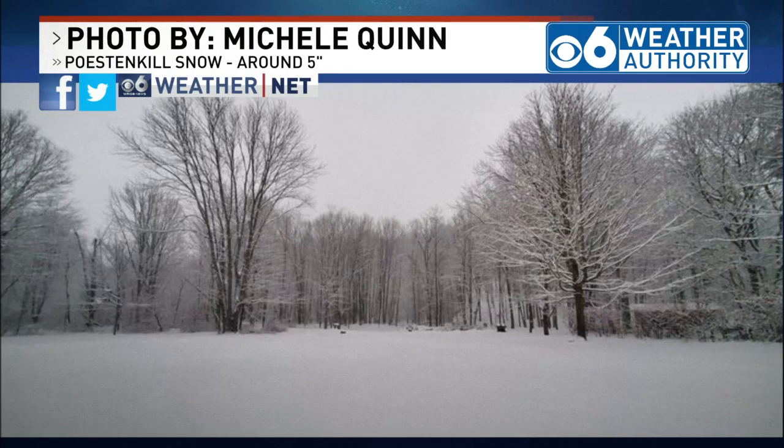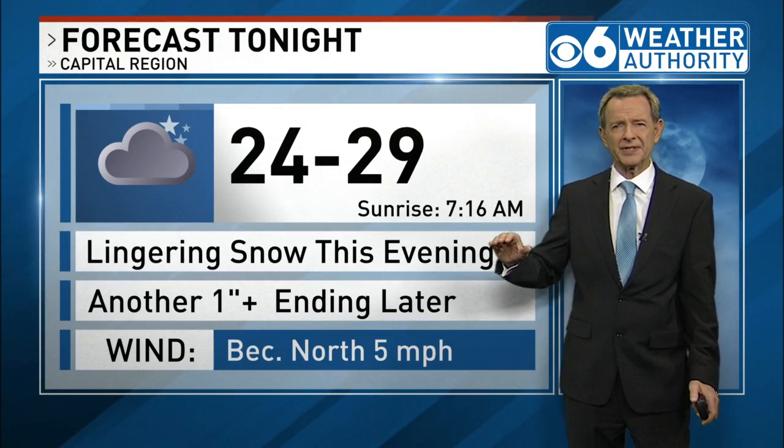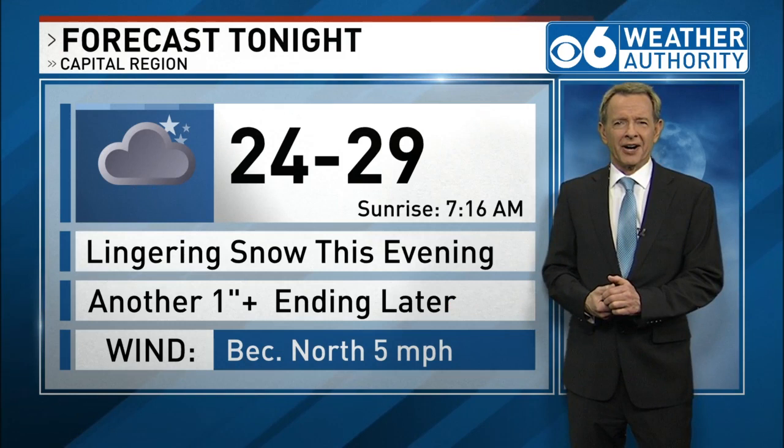But a lot of us are in that 3- to 4-inch range and even a little bit more. Here's a photo from Michelle Quinn in Poestenkill showing about 5 inches of snow there. We're going to be looking at some more wintry pictures in a few moments. Look for lingering snow this evening — another inch accumulation, maybe slightly more in spots. It all tapers off towards the midnight hour.